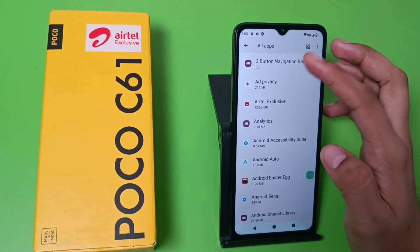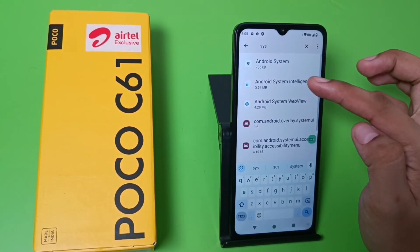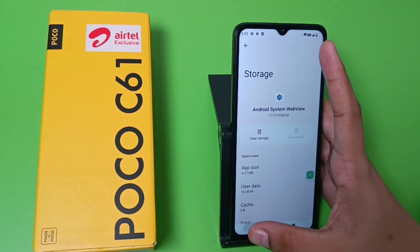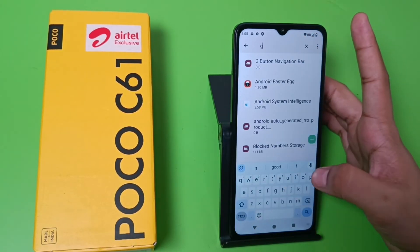Press back, then search 'system' again. Here it is — Android System WebView. Follow the same process: go to Storage, clear the cache, and press back.